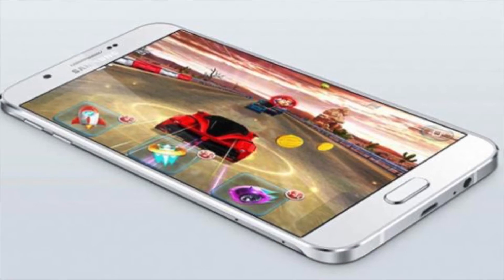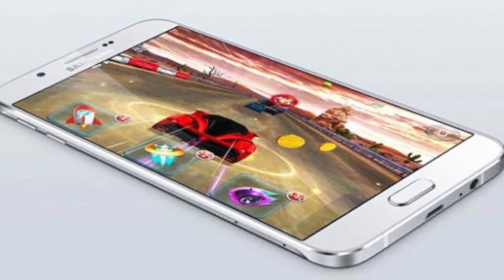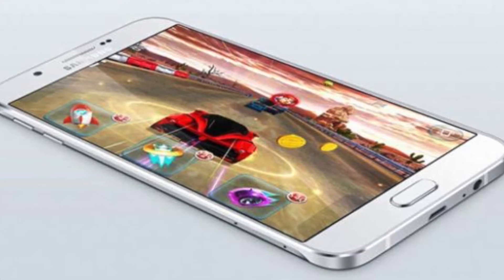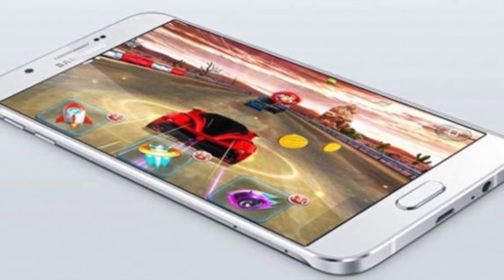The Galaxy A8 supports Snapdragon 615 and an Adreno 405 GPU. It has a 5.7-inch display and a 5.9mm thickness. By launching the A8, they actually trolled the S6 users.